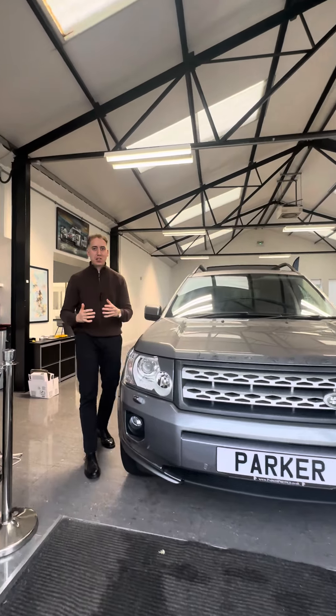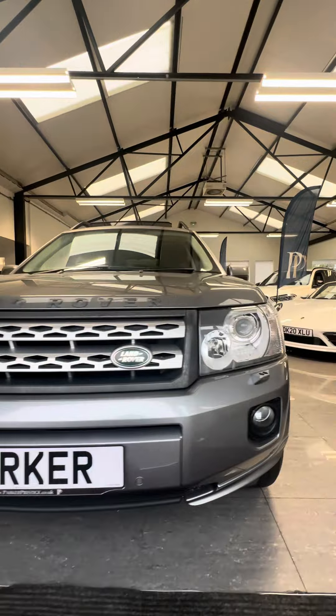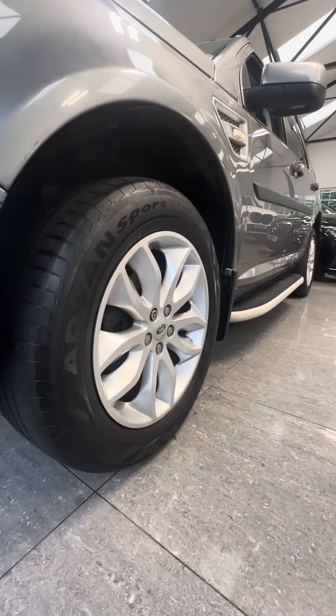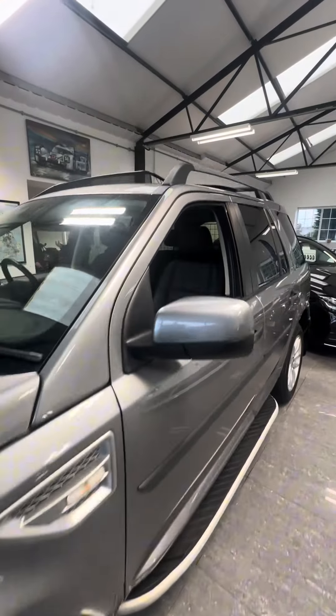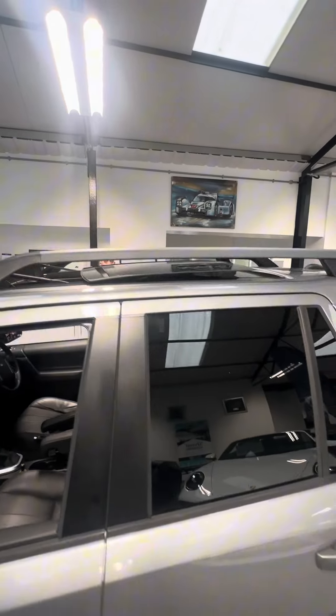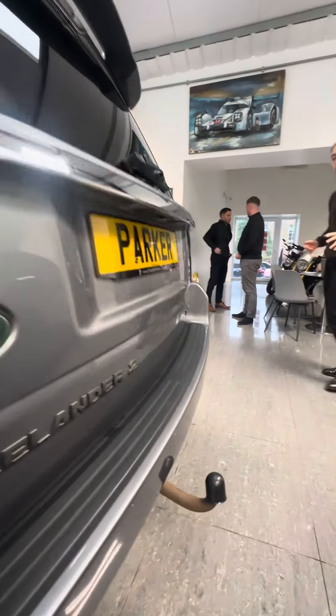When we get something like this into stock it never lasts longer than two or three days. When you hear the price and the specification for this one you'll understand why — it's £10,990 for a 62 registration Land Rover Freelander 2 HSE. Take a look at the spec: Orkney grey metallic with a sliding glass panoramic sunroof, and front and rear park assist.